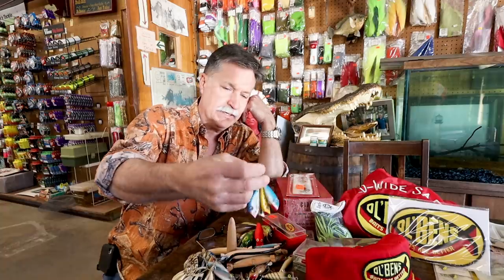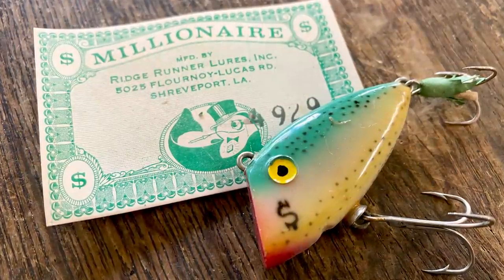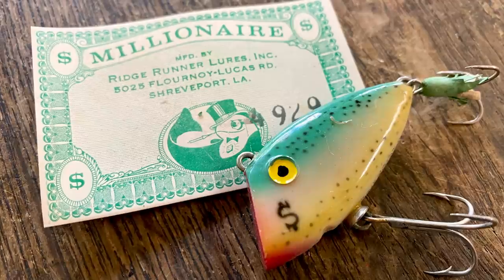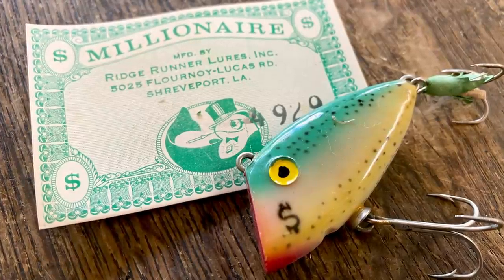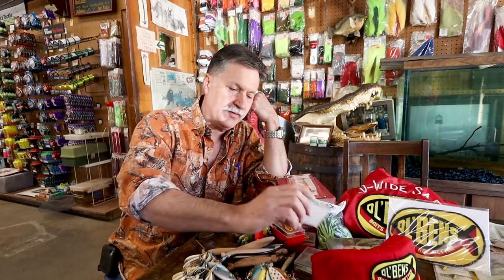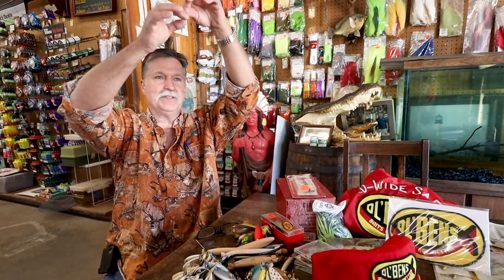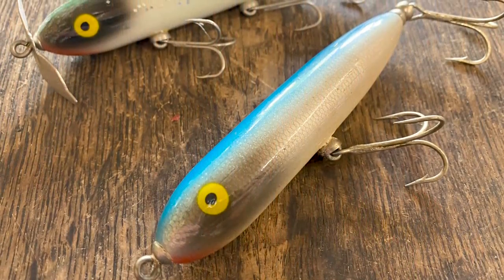These are Old Ben's here. You had the Hobo and the Millionaire — that's the only two he made that I'm aware of. The Hobo was supposed to be the opposite of the Millionaire, obviously. Originally he had like gold hooks and gold hook hangers. I used to plate the hooks in gold — it had a big jar with a lid, you put them on a little chain and drop it down, and you could see them just turn gold.